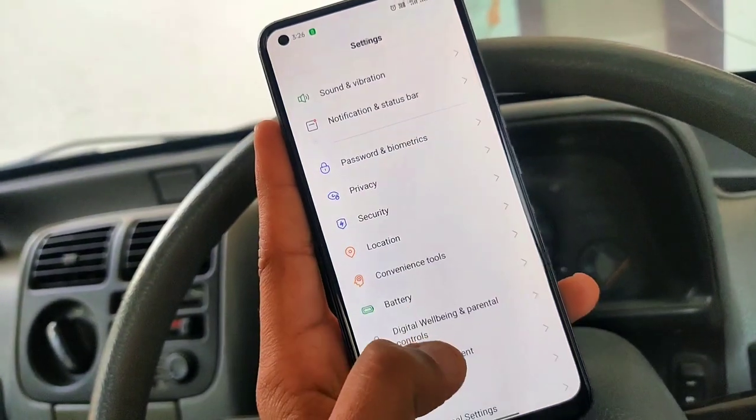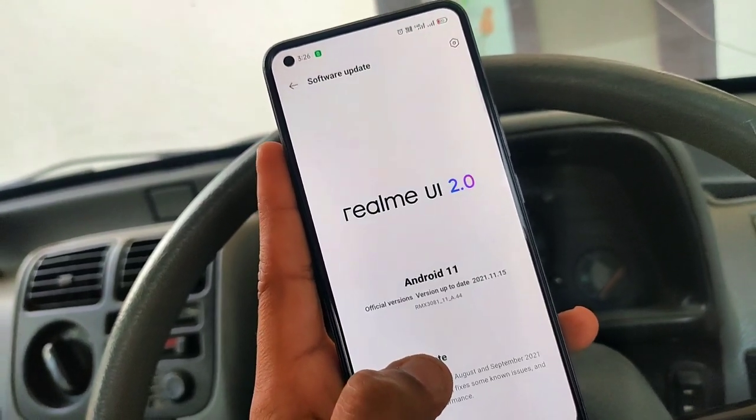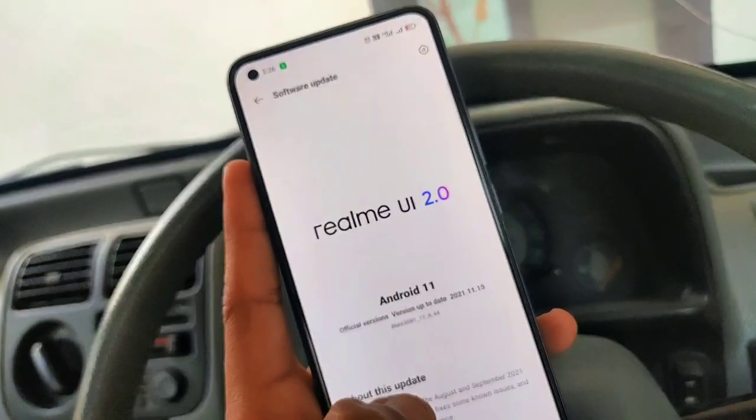So here we will talk about the update. As we go to Settings and the Software Update section, we will see the November month update — version 8.44.